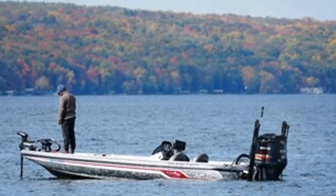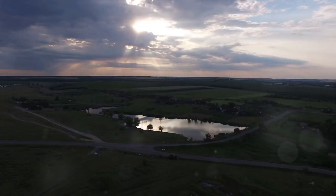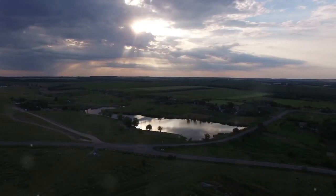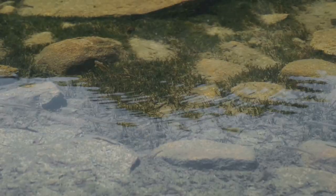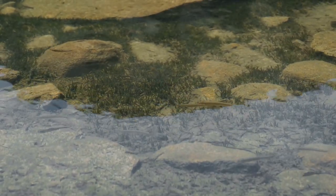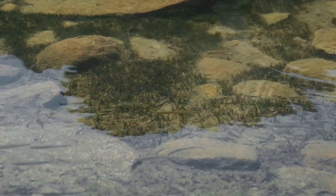Our first stop is Lake McConaughey, over 35,700 acres of largemouth paradise. This vast man-made reservoir is the largest in Nebraska, known as the gem of the sandhills. It's not just the size that makes it a top spot for anglers, but also the diversity of its habitats. The lake's clear waters are home to an abundance of largemouth, thriving amidst submerged trees, sandy drop-offs, and rocky outcrops.